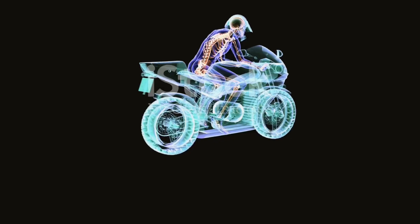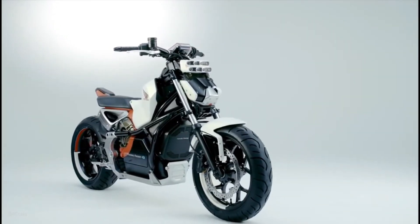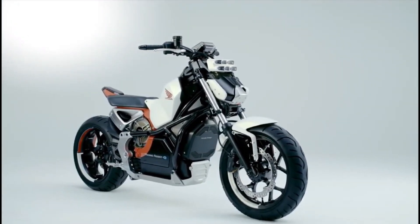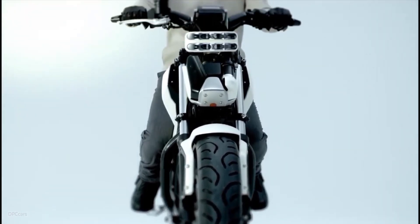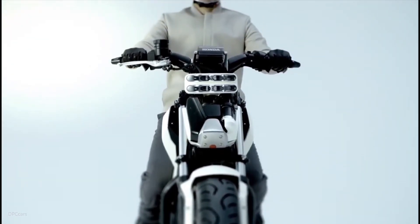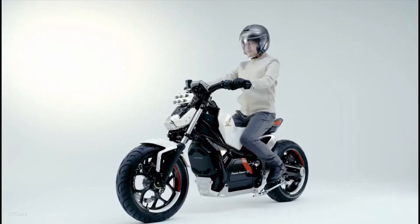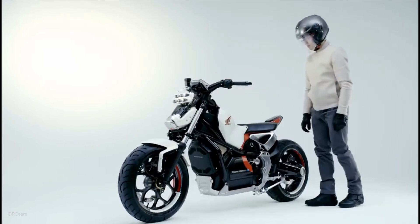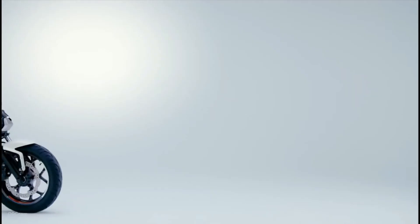By 2021, Honda upped the game with riding assist 2.0, testing it on the chunky NM4 Vultus. This version added an independent swingarm system — still a bit mysterious, but clearly next-level stabilization. Fast forward to 2025, and whispers from Honda's lab suggest they're blending this with radar and camera-based rider assistance. Imagine a bike that not only balances but warns you of obstacles or adjusts traction on sketchy roads — this isn't just about convenience, it's about safety and freedom.